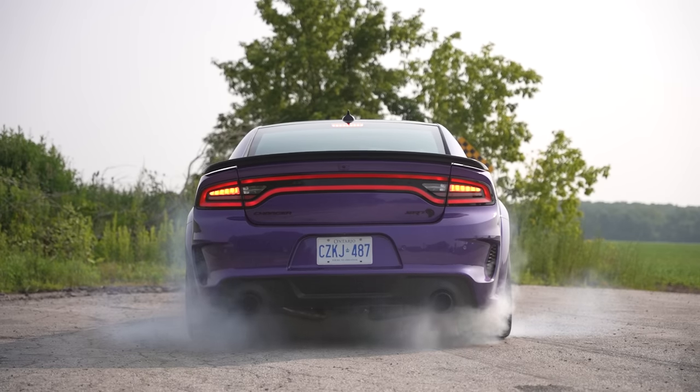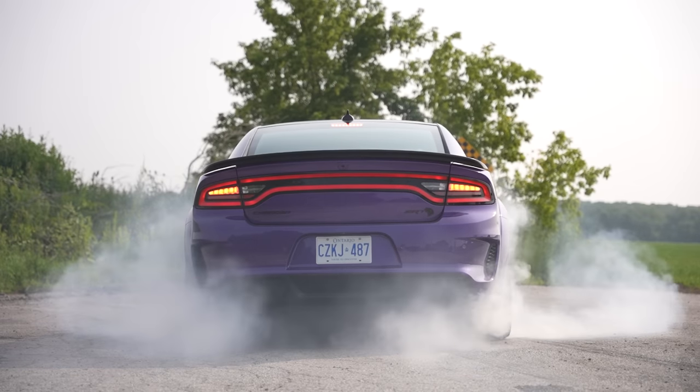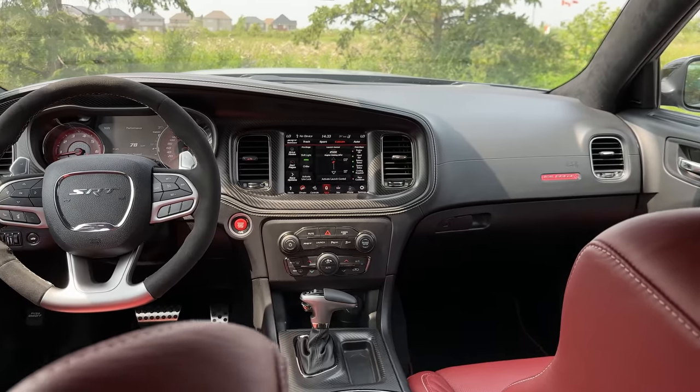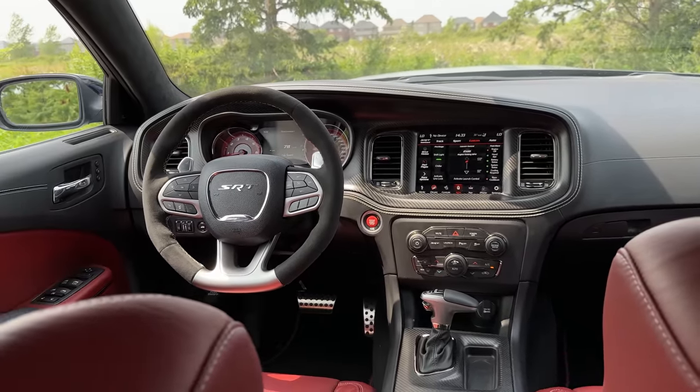We also have our performance pages and all that stuff, just like we've had in every other Dodge Charger Hellcat Widebody Redeye SRT. I clicked it and it took so long to load — I don't care. I'm just going to turn everything off and light up the tires.